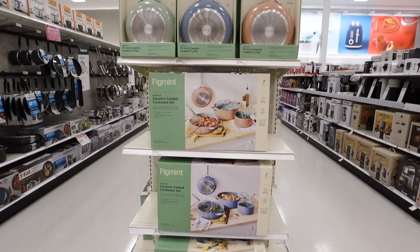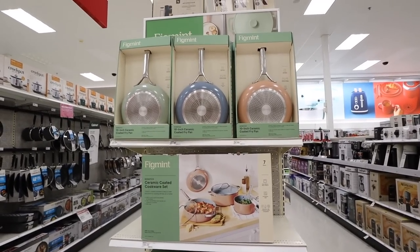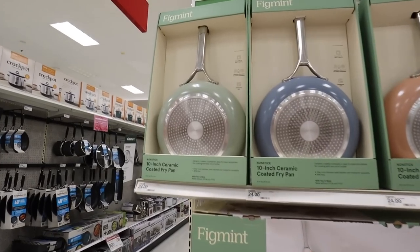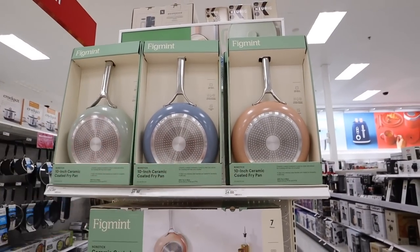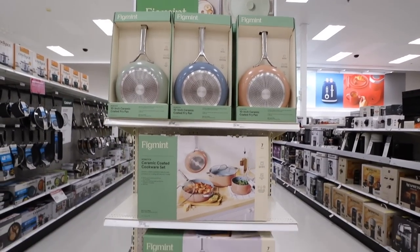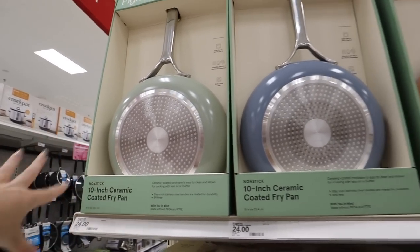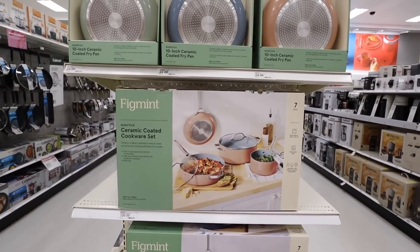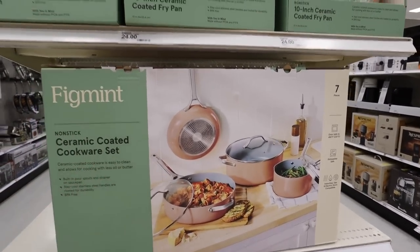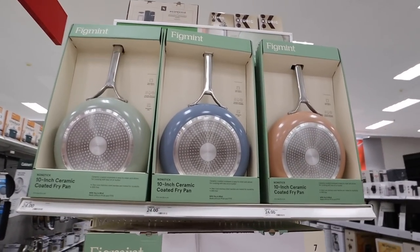Let's take a moment for the adorable colors that all of these kitchen items come in. Don't they look exactly like the Caraway pans, but they're so much cheaper? Here are the more fun colors — they have sage green, blue, and pink. They also have all of these items in a really pretty white and a dark gray/black. They do have a 10-inch ceramic coated fry pan, and this one is $24.